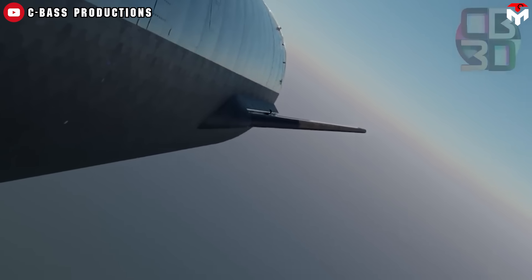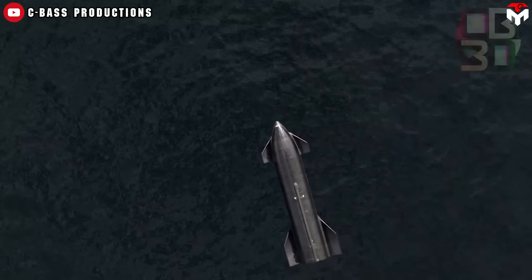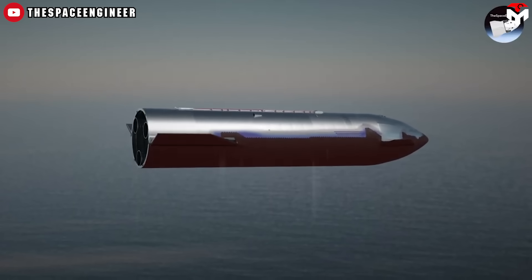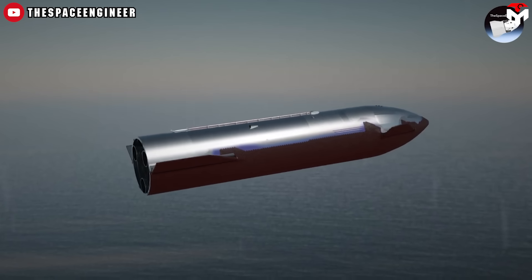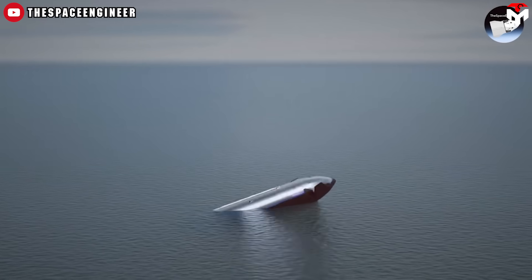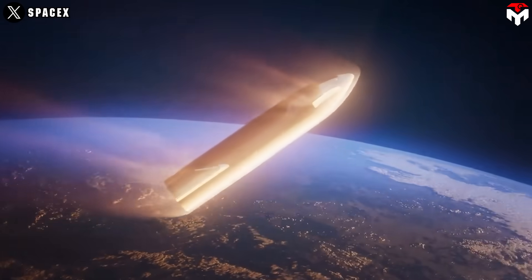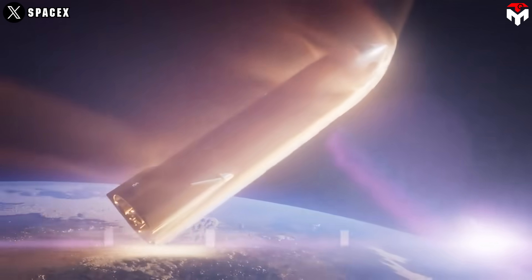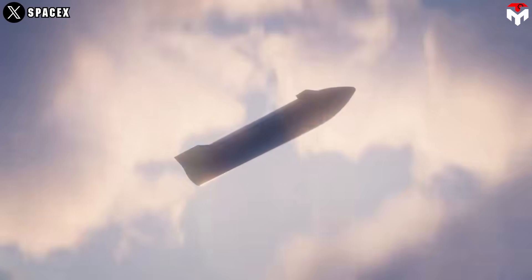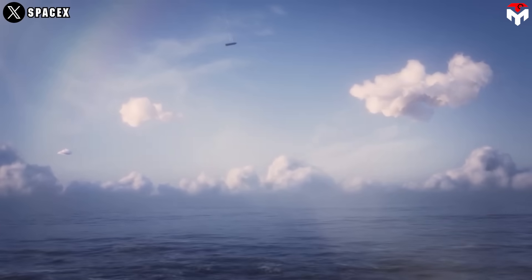To simulate the conditions of this maneuver, SpaceX has decided to drop the Starship into the sea. This will allow them to test the spacecraft's ability to control its descent and landing, as well as its structural integrity when subjected to the forces of re-entry. If something goes wrong, the trajectory ensures that all debris will fall into the ocean, eliminating the impact on populated areas.